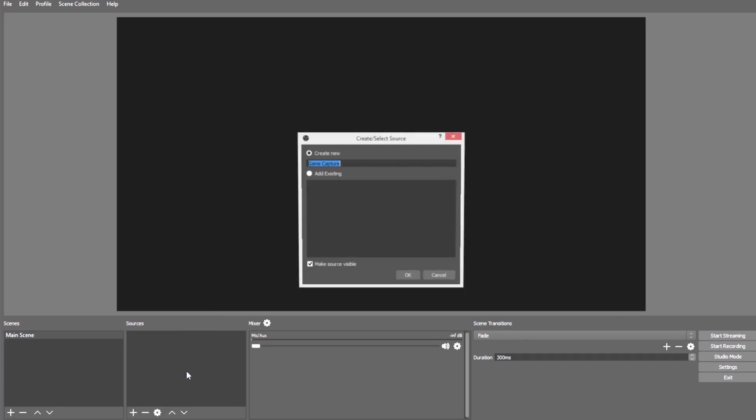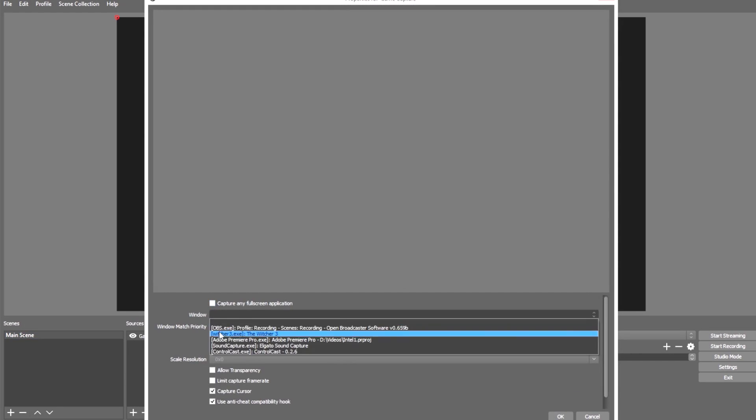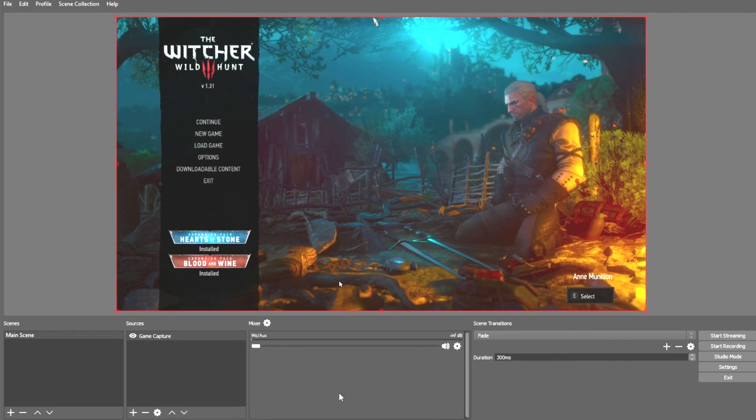Once you've got all of that sorted, you'll use your streaming software to add sources to your stream, like your webcam, the game, and overlays, and then you'll just click Start Streaming. Streaming involves a lot of moving parts, and even the most experienced streamers still experience frequent tech problems, myself included, so that's where these Intel Streamers Bootcamp videos will hopefully come in handy for new streamers like you.